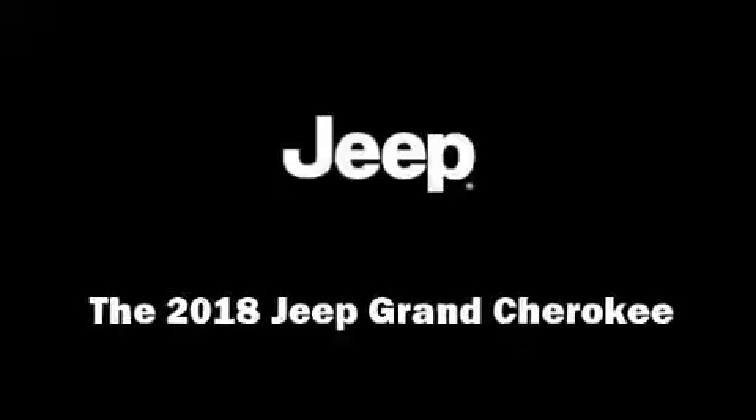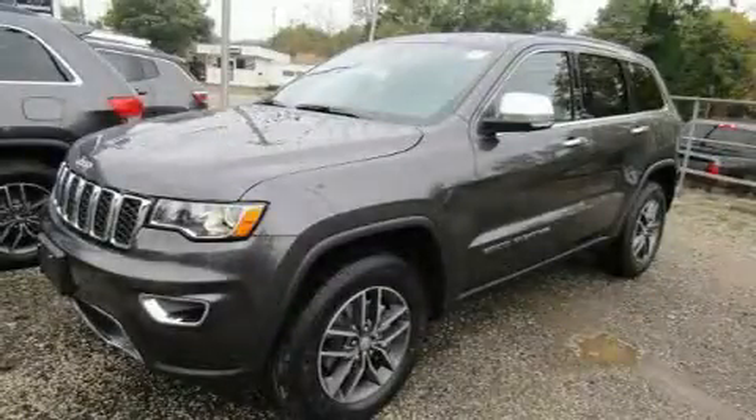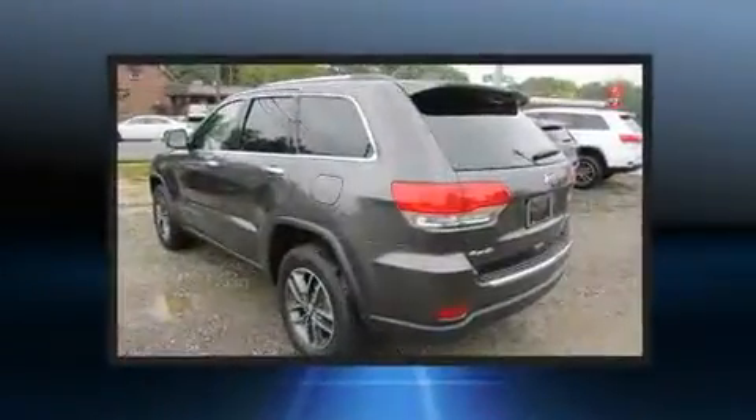Introducing the 2018 Jeep Grand Cherokee. It features an automatic transmission, four-wheel drive, and a refined six-cylinder engine.